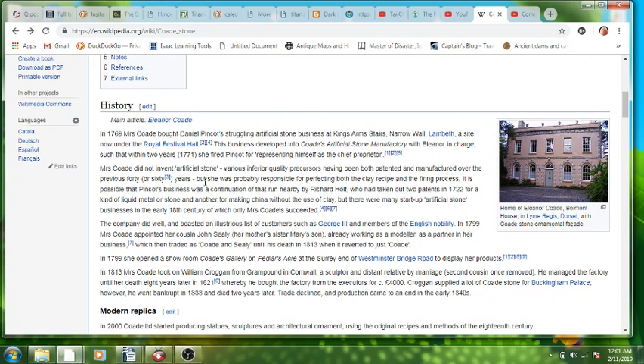I just wanted to talk about it super quick. So this woman, Eleanor Coade — and Coade Stone? Seriously, guys? The etymology around this is just beautiful.